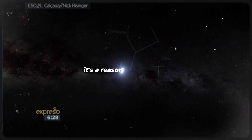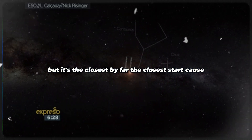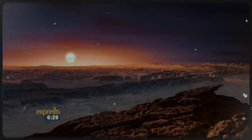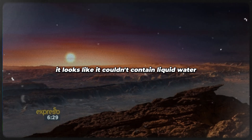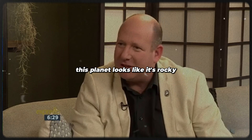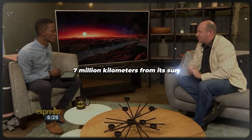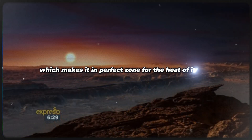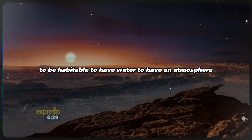That's a reasonably long way, but it's by far the closest star. And this is where it's a dream come true — it looks like it could be habitable. It looks like it could contain liquid water. Water is only in a liquid form in a hundred-degree range, from zero to a hundred degrees on Earth. This planet looks like it's rocky, about seven million kilometres from its sun, which makes it a perfect zone for the heat of its sun to be habitable, to have water, to have an atmosphere.